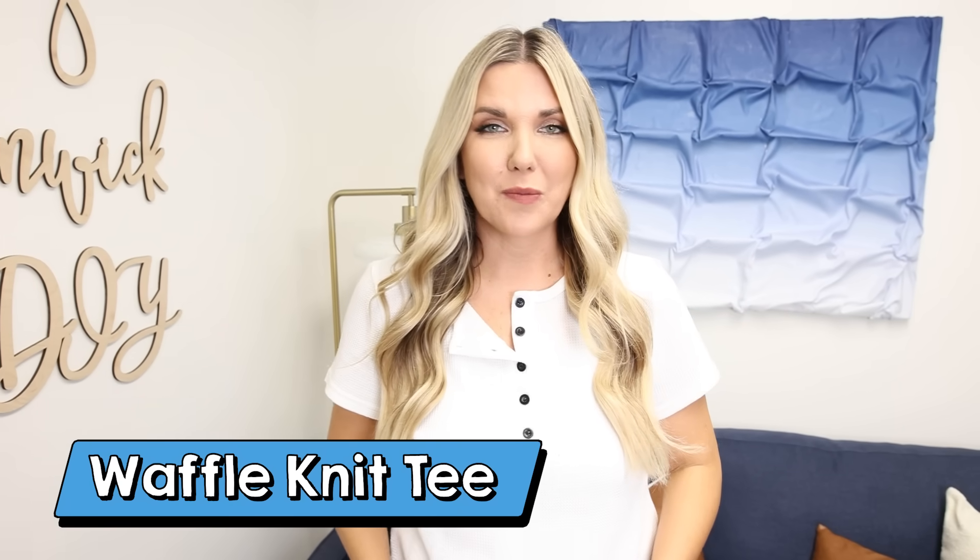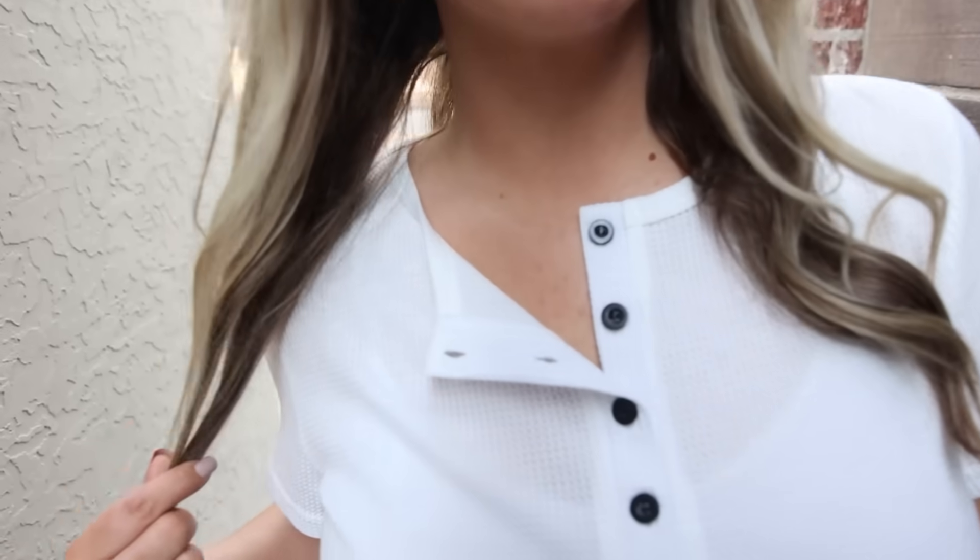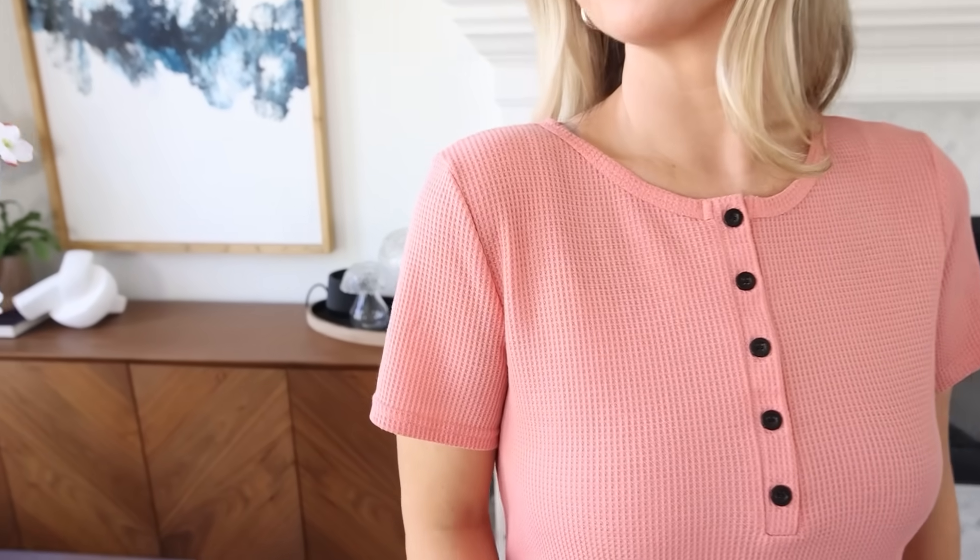If you're looking for a basic tee, this white waffle knit tee that I'm wearing is perfect for the fall. It has five buttons. I like to wear two over the side like I'm wearing today. In the summer, I wear it with shorts. In the fall, I love to wear it with some jeans. It also comes in other colors — I have white and I also have it in a peach color.